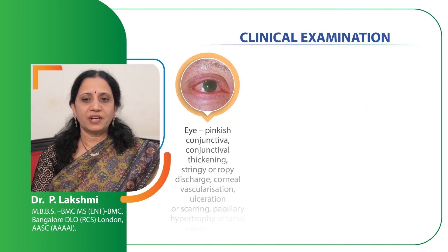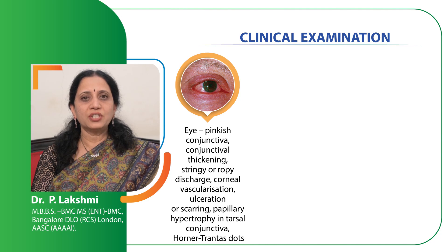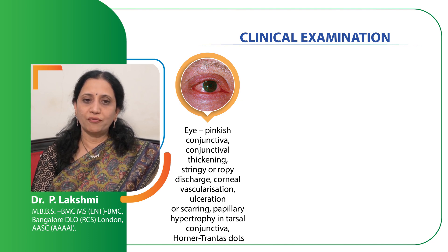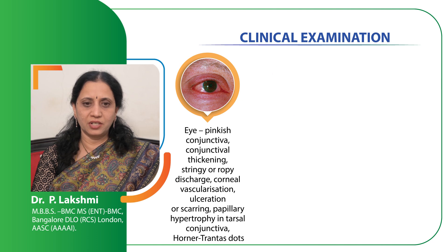Coming to examination of the eyes, look for any pinkish conjunctiva, look for any conjunctival thickening, stringy or ropey discharge, look for corneal vascularization. Sometimes there will be ulceration on the tarsal conjunctiva. There can be papillary hypertrophy and there are special spots called the Horner-Trantas spots which can develop in long-standing conjunctival allergy.